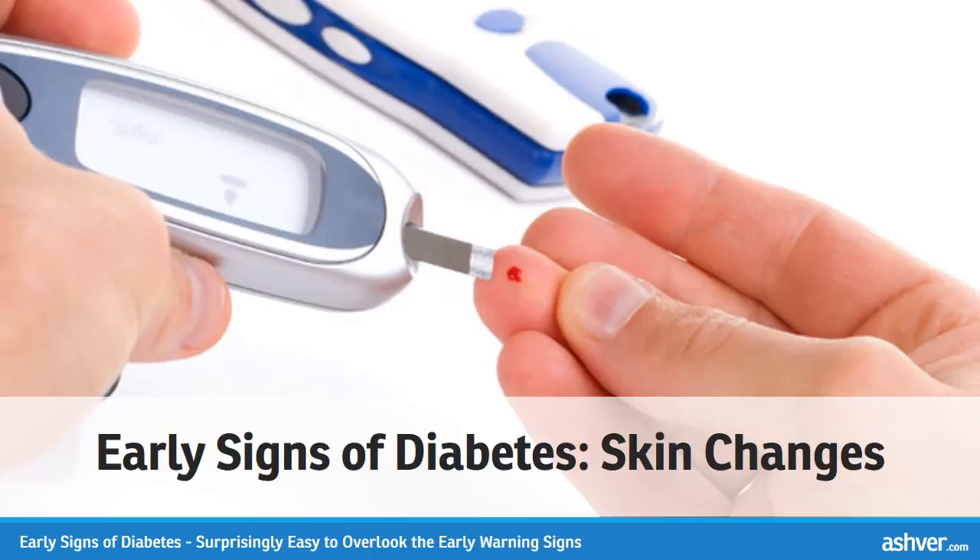Dry and itchy skin can be caused by yeast infections, dry skin, or poor blood circulation. Yeast infections of the skin, particularly candidiasis, are relatively common in diabetics. Examples are thrush and erosio interdigitalis blastomycetica, a candidal infection seen in the webbing between the fingers. Women with type 2 diabetes are more susceptible to vaginal yeast infections. Poor healing of cuts and scrapes is caused by poor circulation, immune system deficiencies, and nerve damage in people with long-standing diabetes.